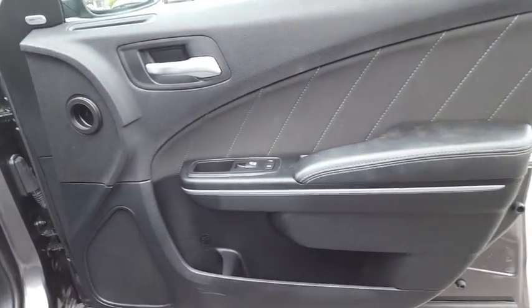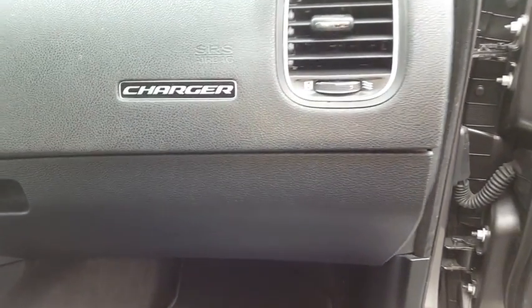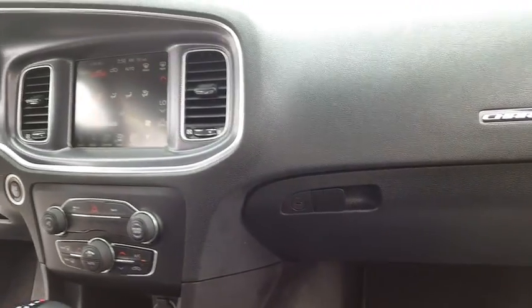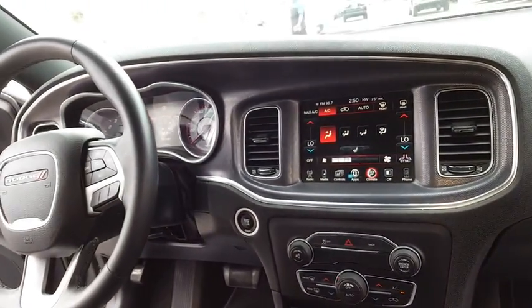Keyless entry, traction control, remote engine start, steering wheel audio controls, stability control, anti-lock braking system, Bluetooth, leather-wrapped steering wheel, power steering, adjustable steering wheel, keyless start, cruise control.